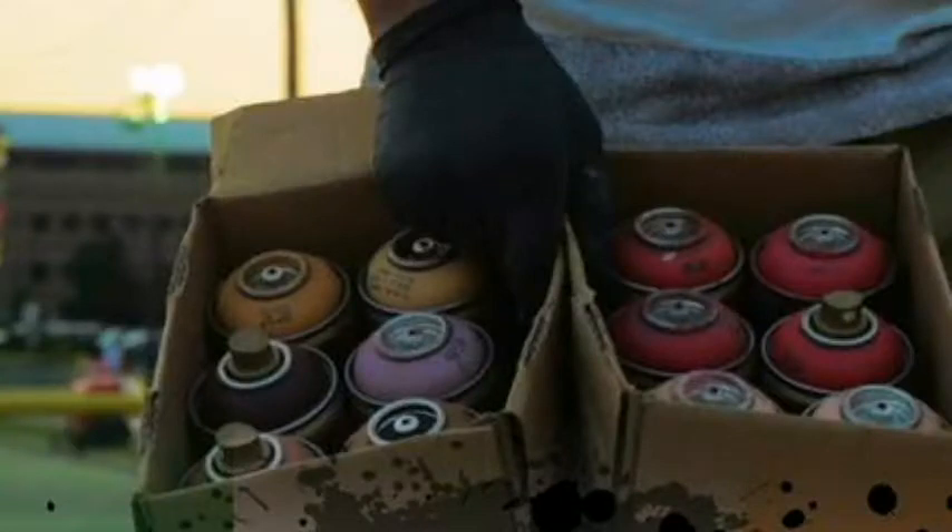Do you have a specific type of spray paint you use? I work with a great brand out of Germany, so I have it all imported. I go through thousands of cans literally each year.